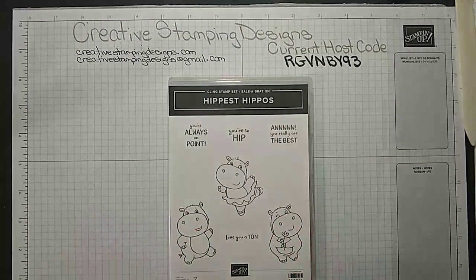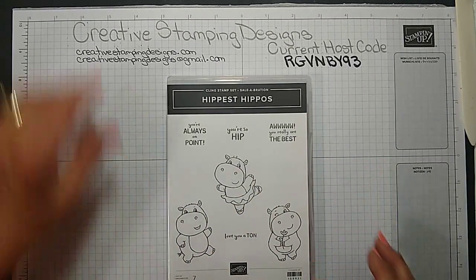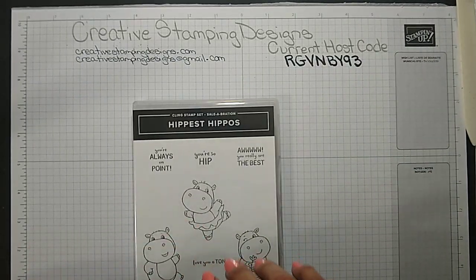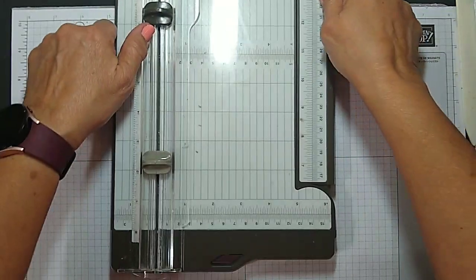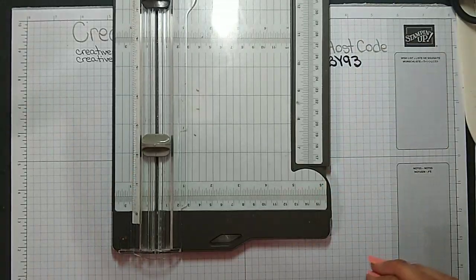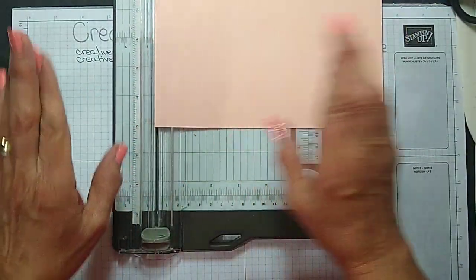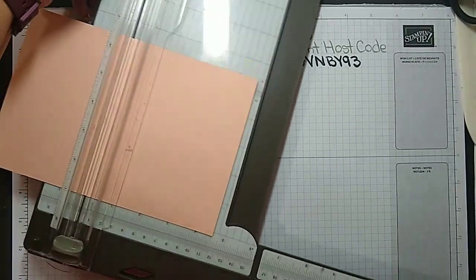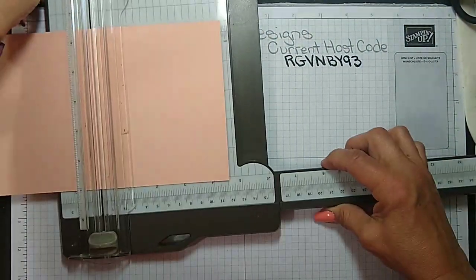All right, let's get started. Like I said, I'm using the Hippest Hippos. I did a lot of the prep work ahead of time because I jammed my finger the other day and I'm still a little swollen and bruised, so it hurts to stamp. I'm doing a minimum amount of stamping today. I'm getting my trimmer out.